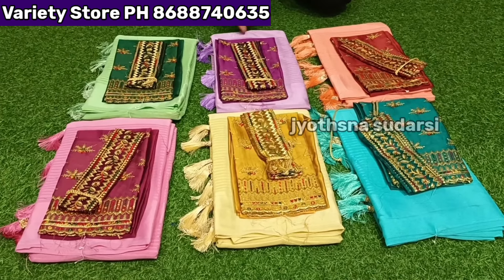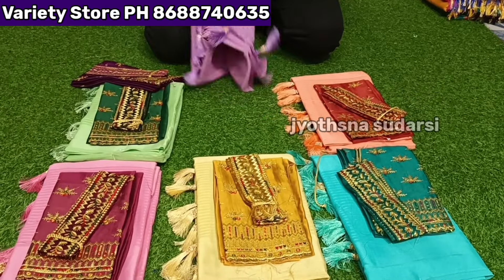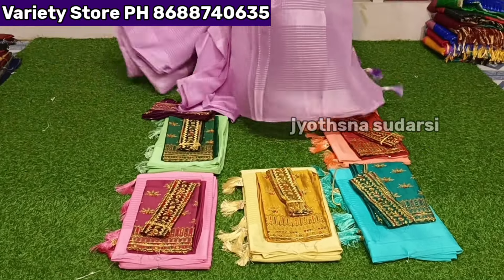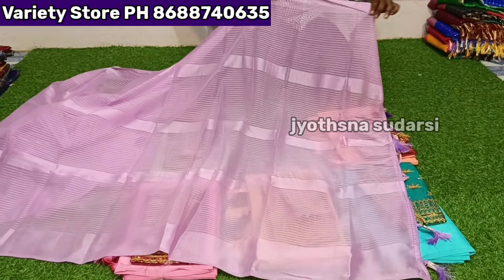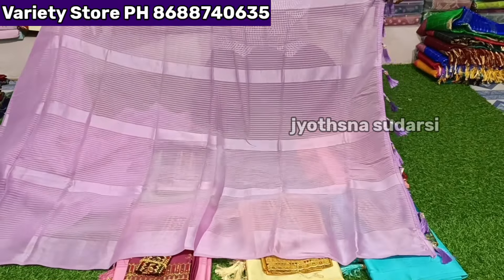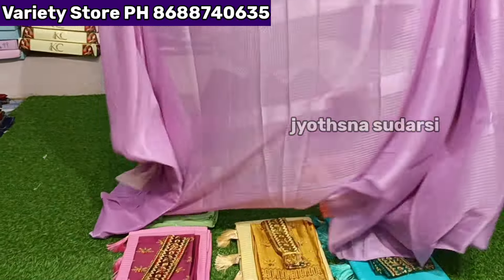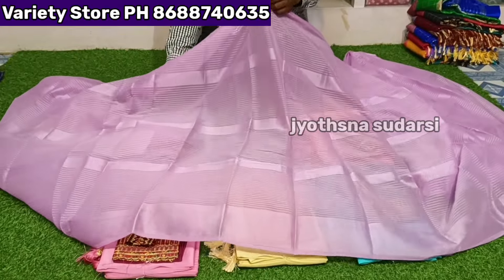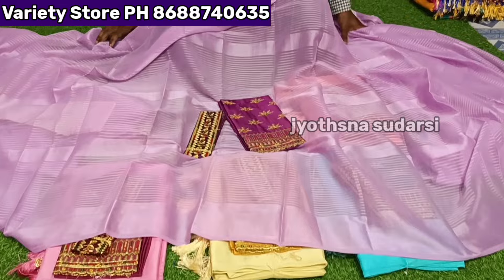Next item is fancy blouse work sarees — very thick weight. ₹329 — weight is very nice. Tassels are all over with self stripe design. Sarees with heavy blouse and belt included.